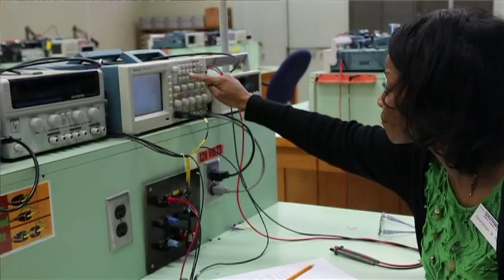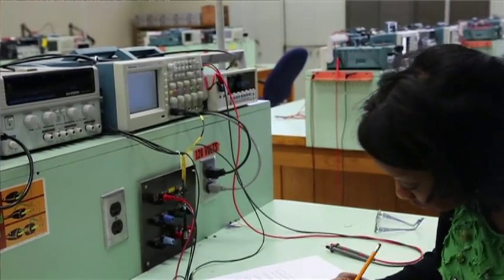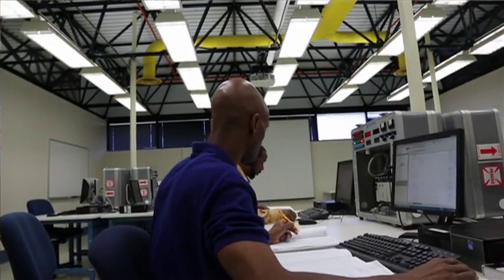Our Industrial Readiness Training Program has led innovation by responding to industry's immediate needs. The results have been stronger companies, more jobs, and a workforce capable of fulfilling those jobs.